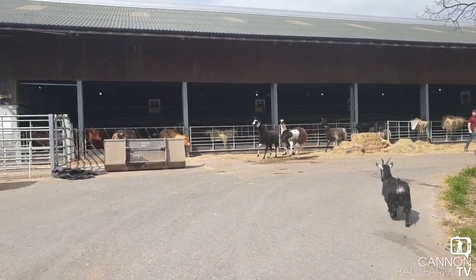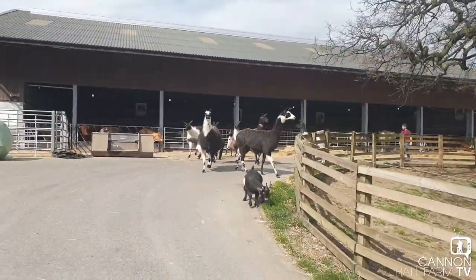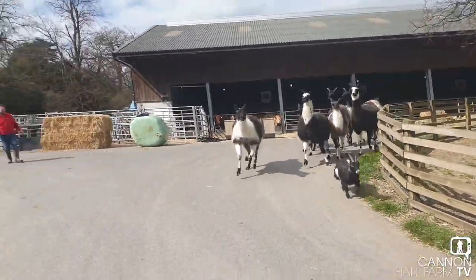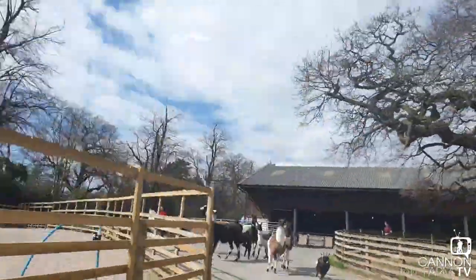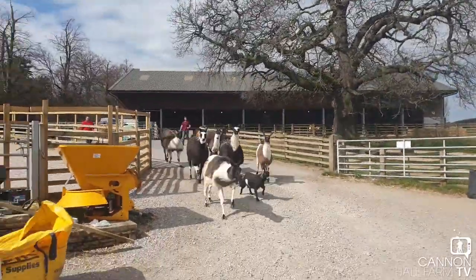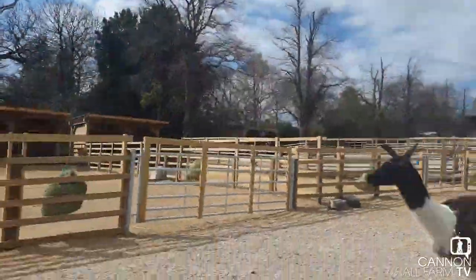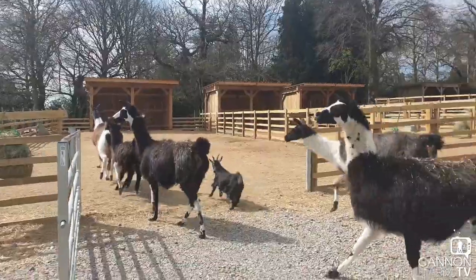Right, here they come. We're expecting a bit of excitement. Come on, let's run! So not great camera work, but they're very excited. They nearly beat me then — straight into the sand paddock.